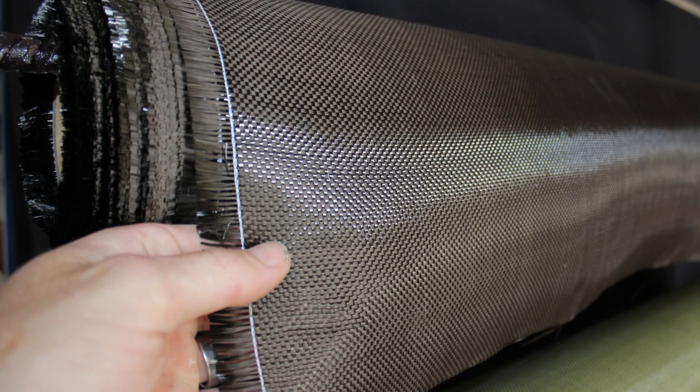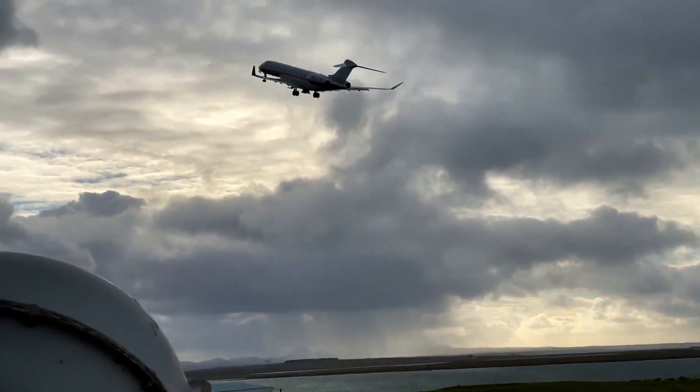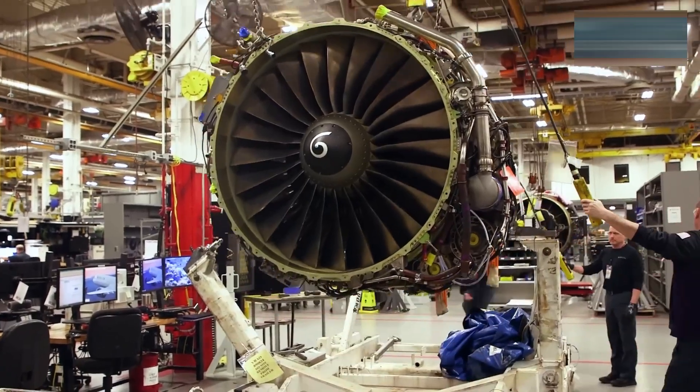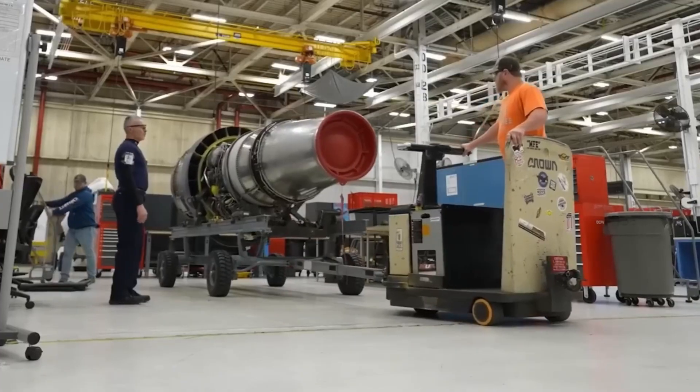But that's just one piece of the story. Behind every long-range jet or record-breaking speed is an engineering system built to go further — and this is only the beginning. There's a whole world of cutting-edge aviation tech out there, and we're breaking it down one jet at a time.